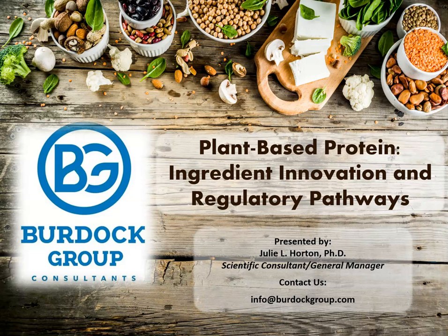Thank you so much for that kind introduction. Today, I will be discussing some of the current technology driving innovation in the plant-based protein space. I will also be discussing some of the regulatory considerations that accompany such technology. First, though, I would like to briefly tell those who are not familiar with Burdock Group a little bit about who we are and what we do.